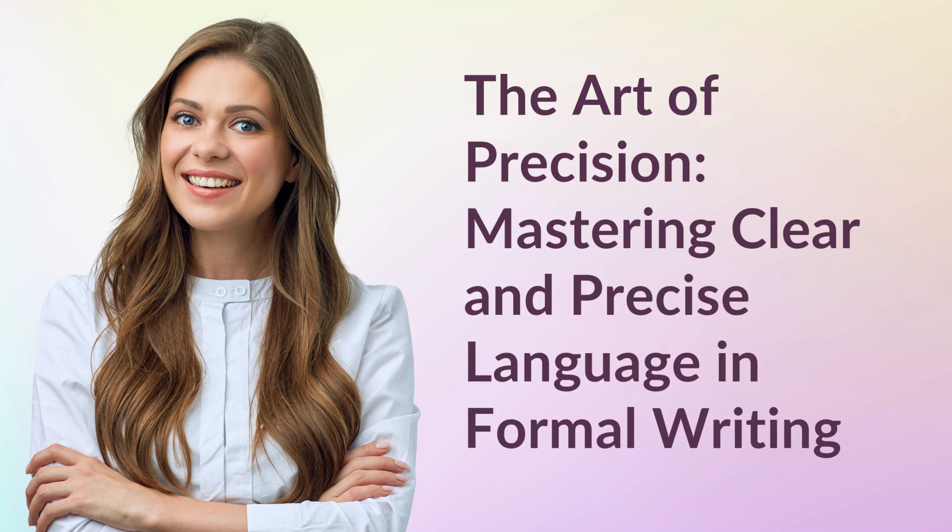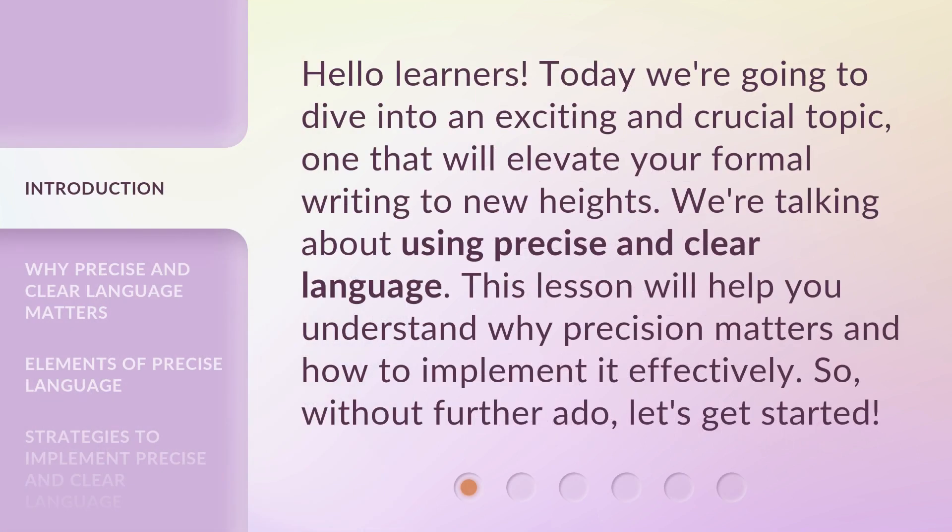The Art of Precision: Mastering Clear and Precise Language in Formal Writing. Hello learners! Today we're going to dive into an exciting and crucial topic, one that will elevate your formal writing to new heights. We're talking about using precise and clear language. This lesson will help you understand why precision matters and how to implement it effectively. So, without further ado, let's get started.